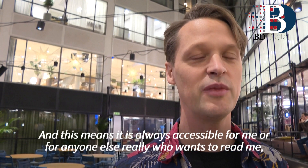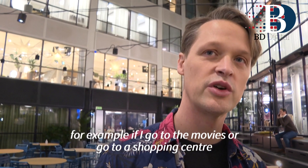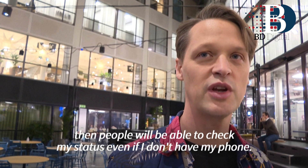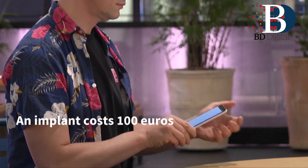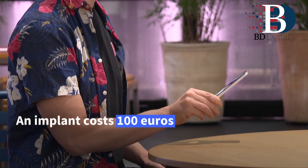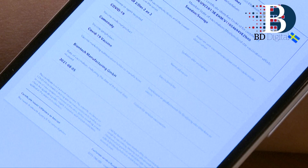This means that it's always accessible for me, or for anyone else really who wants to read me. For example, if I go to the movies or go to a shopping center, people will be able to check my status even if I don't have my phone.